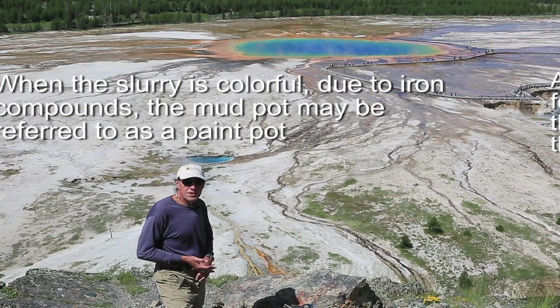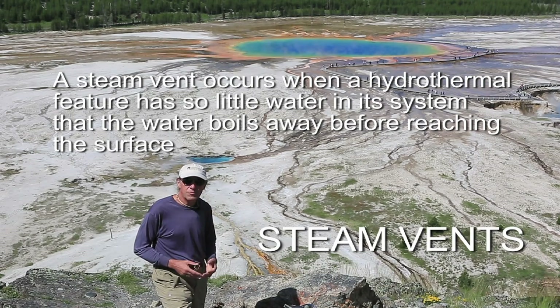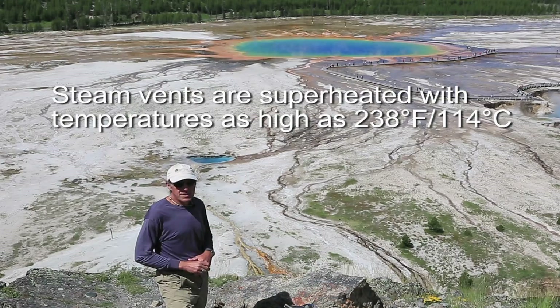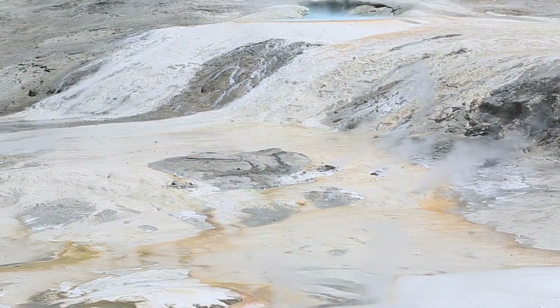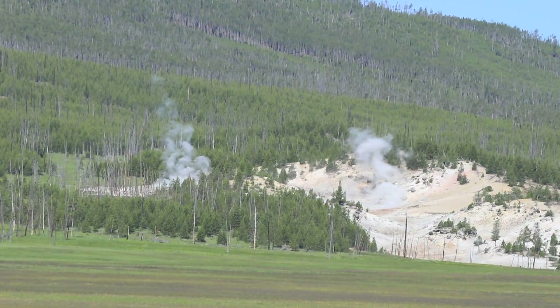The fourth type of hydrothermal feature in the park are fumaroles, or steam vents. Steam vents occur when there's a very limited supply of water but it's found at extremely high temperatures, so vapor or steam emits from fractures on the surface. We see these littered all over the park as well.